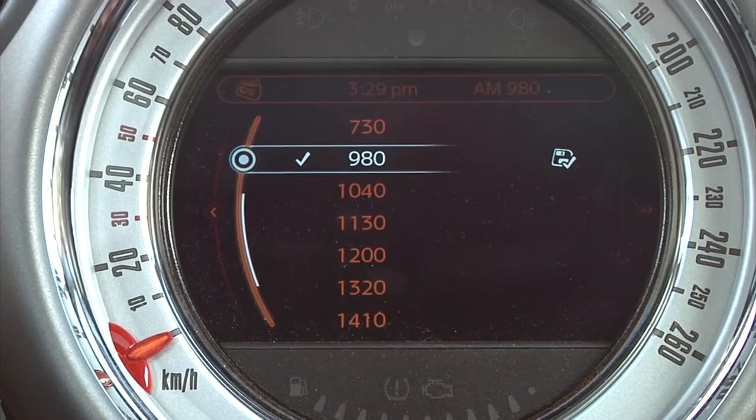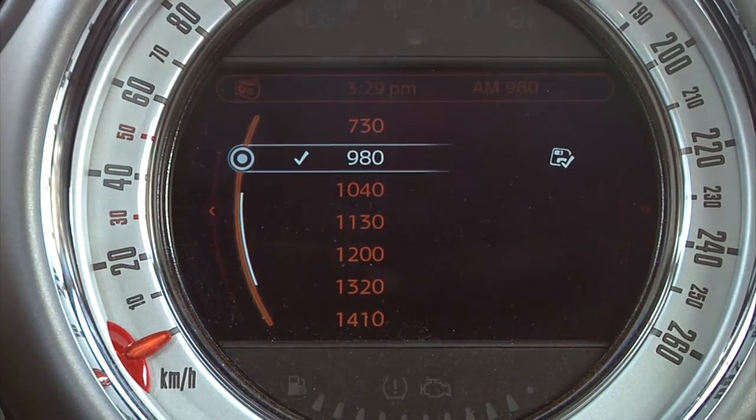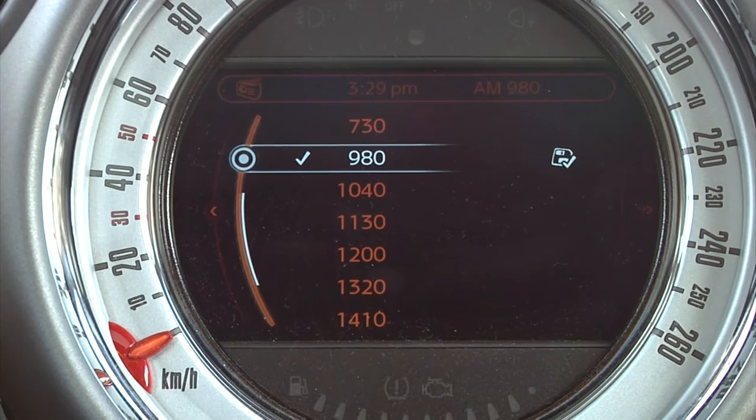Okay, let me show you the basics. For this experiment, we're sitting in a Mini that's equipped with HD radio. Right now, we're listening to AM 980, which is CKNW.